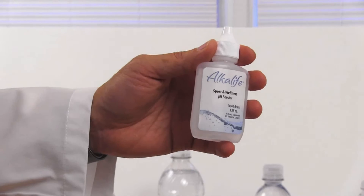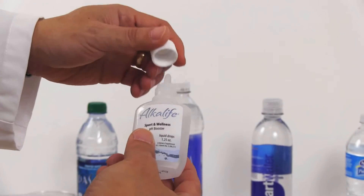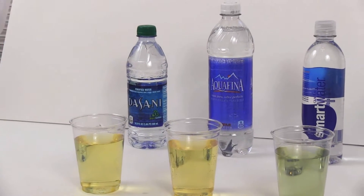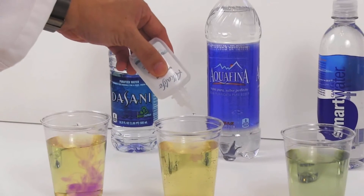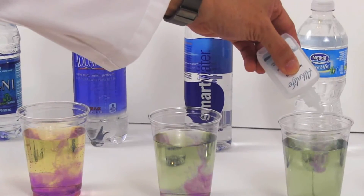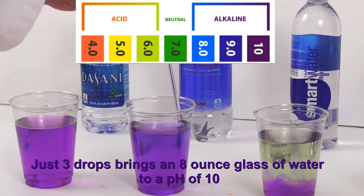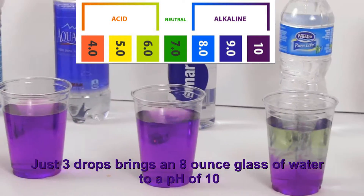I am now going to introduce Alkalife into the waters. Alkalife is a pH booster that contains a patented ratio of potassium and sodium in a concentrate. Alkalife received its patent based on a biofeedback study of 200 people, determining the most beneficial ratio of minerals and the proper pH for reaching the cells. It takes only 3 drops in an 8-ounce glass of water to bring the pH to a perfect 10.